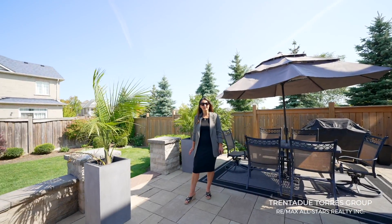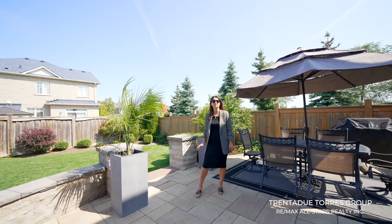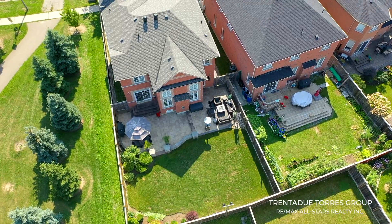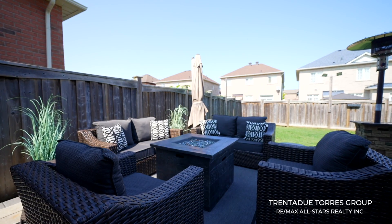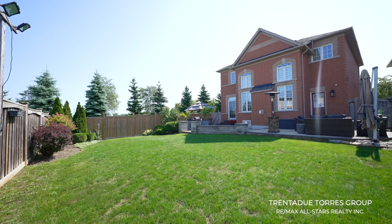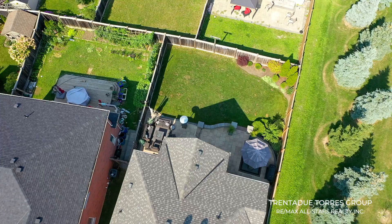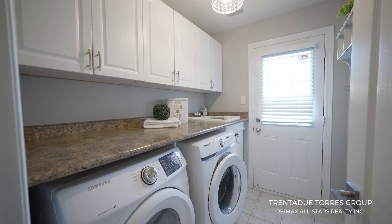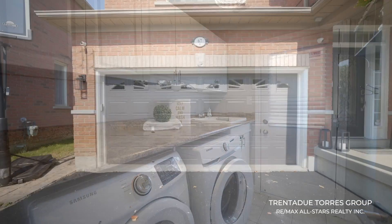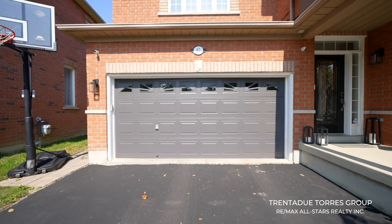The huge backyard has been transformed into the perfect extension of your living space. There is so much room to entertain family and friends and still have plenty of green space for kids and pets to run around and play. On the main floor you will also find convenient access to the laundry room with a side door entrance from the backyard, as well as access to the double car garage.